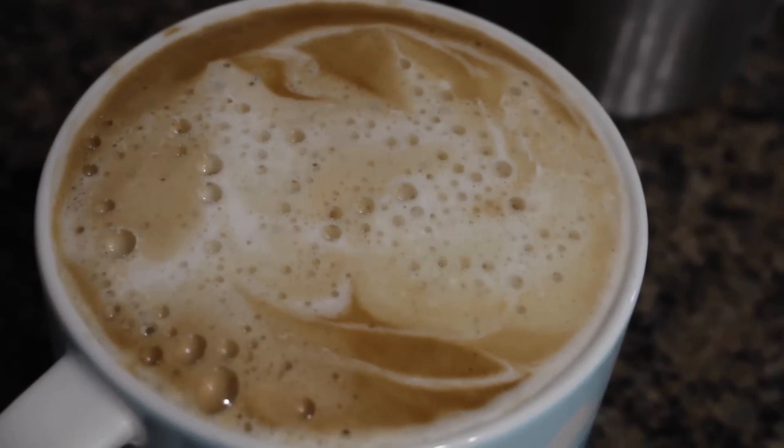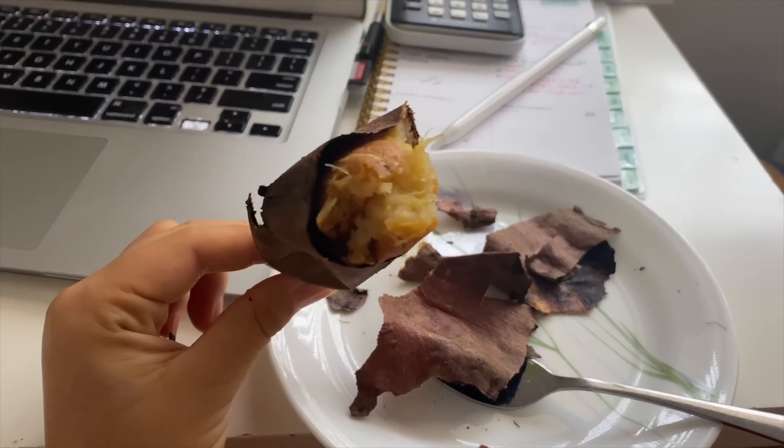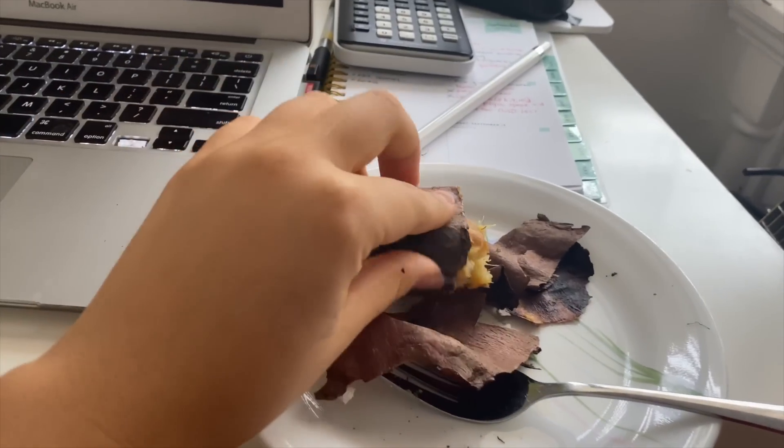I got hungry in between my classes so I just had a sweet potato for a snack. I'm having Hippeas in the vegan white cheddar flavor — my favorite. This tastes like Pirates Booty to me but it's made of chickpeas.